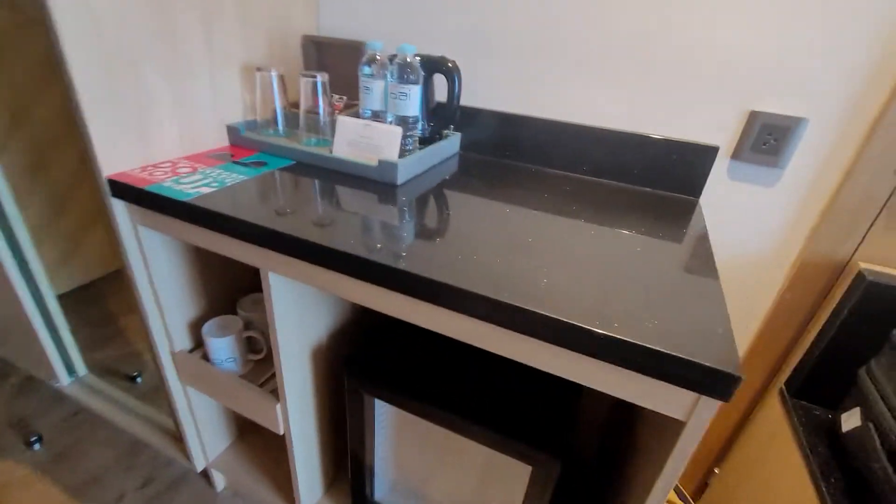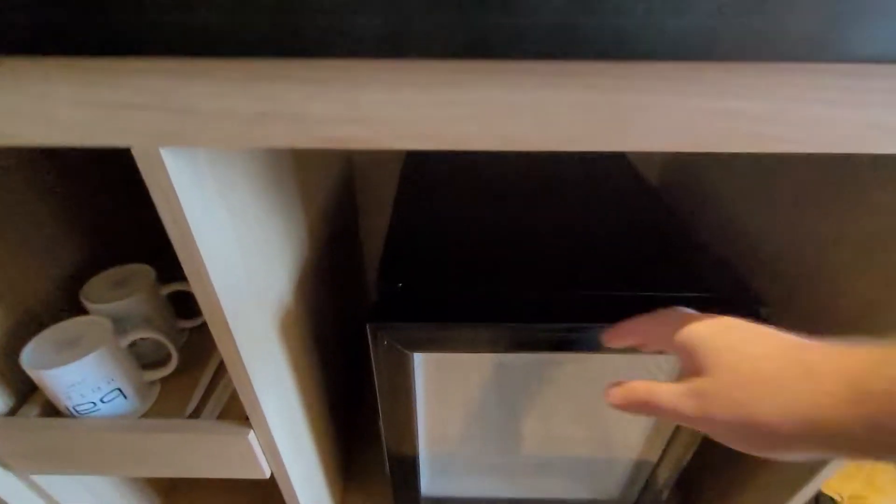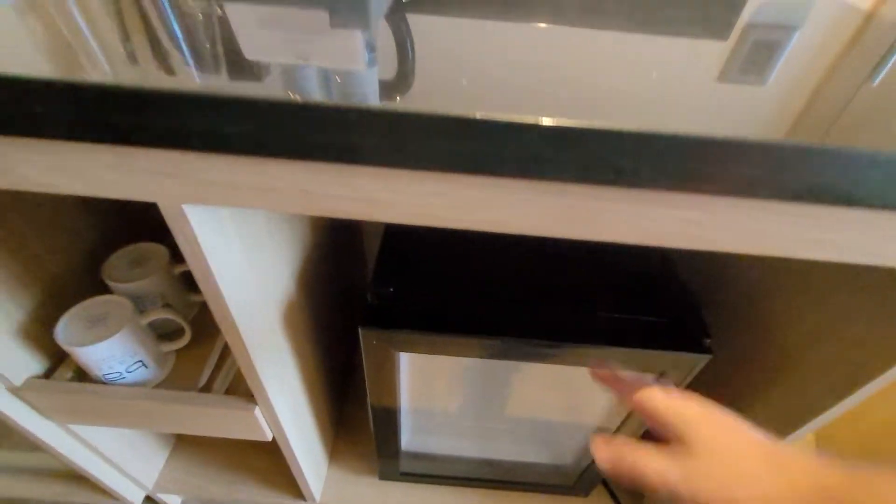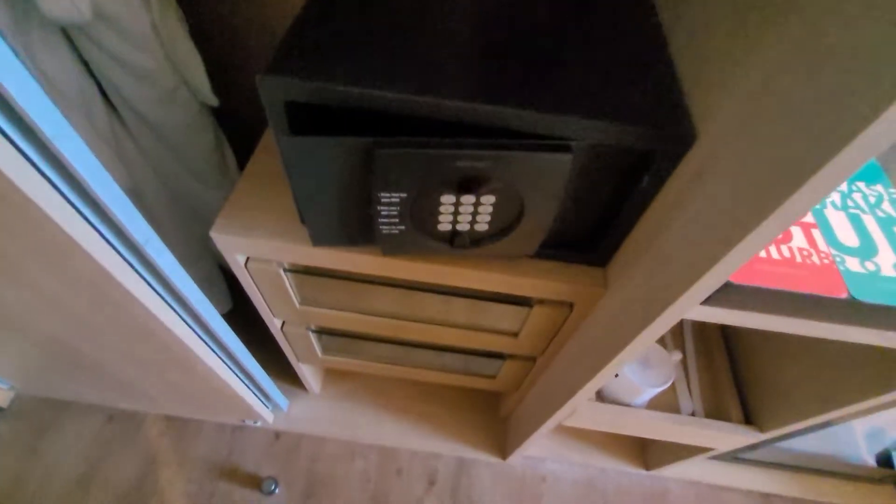There is no mini bar in this room. I don't know if that's because of the pandemic or if they just don't put them in. I'm kind of surprised about that because I thought they had one, but maybe I'm wrong.